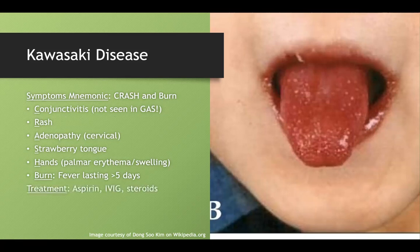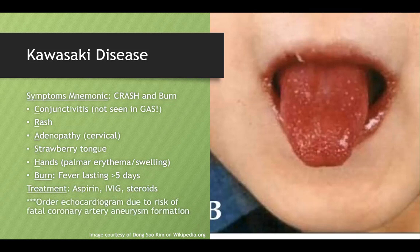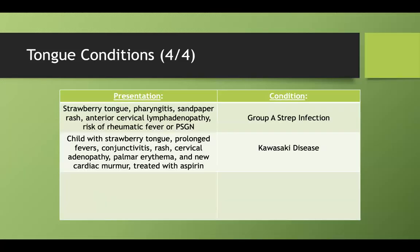You treat Kawasaki disease with aspirin, IVIG, or steroids. Always remember: the life-threatening complication is a coronary artery aneurysm, so you always have to follow up with echocardiograms.